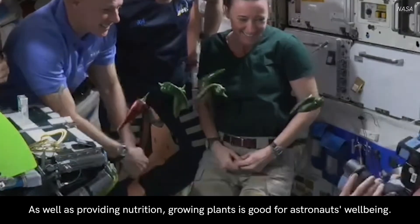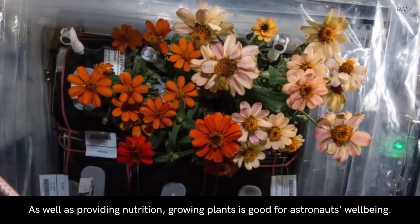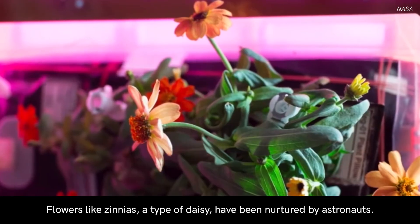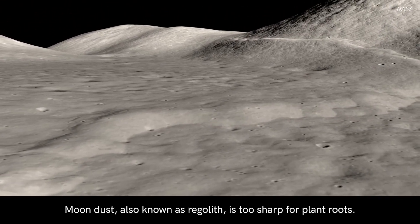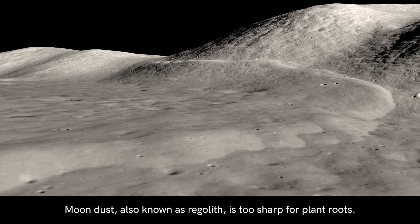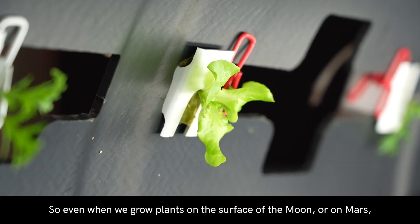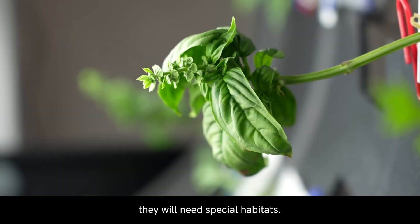As well as providing nutrition, growing plants is good for astronauts' wellbeing. Flowers like zinnias, a type of daisy, have been nurtured by astronauts. Moon dust, also known as regolith, is too sharp for plant roots. So even when we grow plants on the surface of the Moon or on Mars, they will need special habitats.